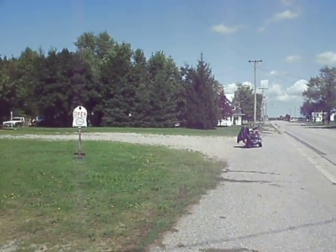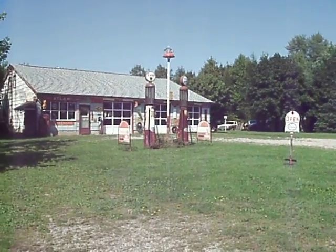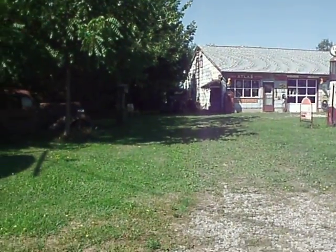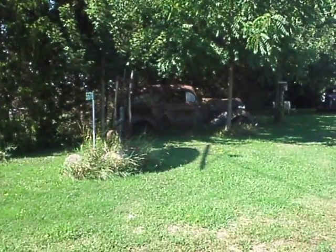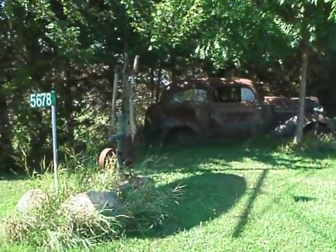I've come across this old gas station out in the middle of nowhere — a little heck town, probably got maybe 50 people in it. I've got a few old things here that might be of interest.